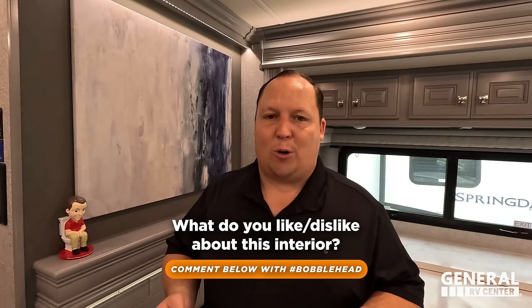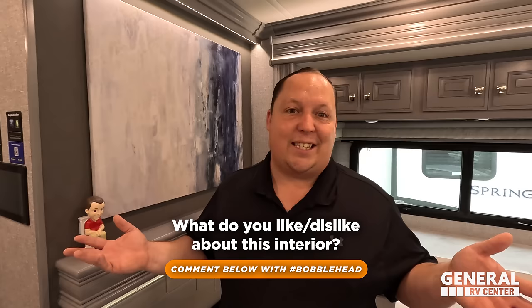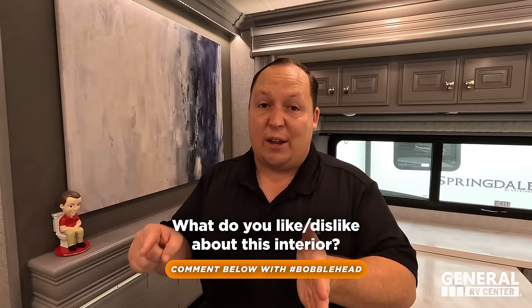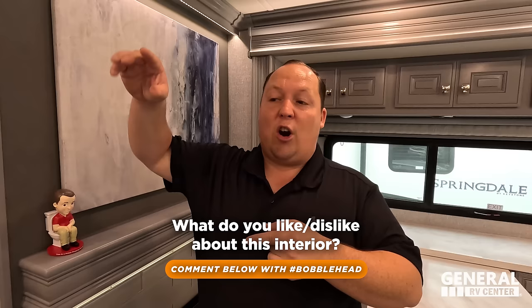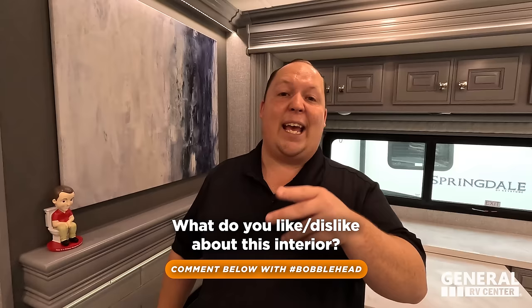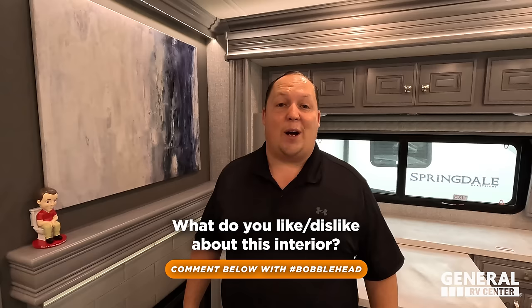Here's how you win the bobblehead today — comment down below and let us know what you love about the interior of this motorhome and what you don't like about it. Hashtag it bobblehead. We are only taking entries from 7 p.m. tonight till 6:45 p.m. tomorrow. The winner will be announced in the comment section on tomorrow's video. Be creative — if you just say 'I like the cabinets,' you're probably not going to win. Tell us what Fleetwood does best.